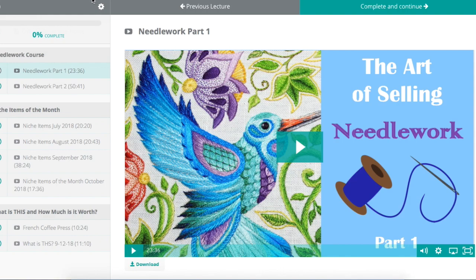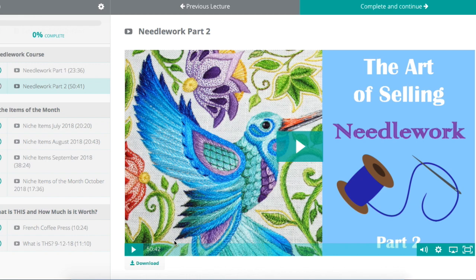Part two is almost an hour long and goes into great detail about the exact different types of needlework, keywords to use, some of the nuances between the different kinds, what you should sell, what you should leave behind. I've also got more segments coming this week that I'm working on right now, so this course is going to be several hours long. If you are not looking at needlework at thrift stores, garage sales, estate sales, you'll really be shocked at how much this stuff can sell for.